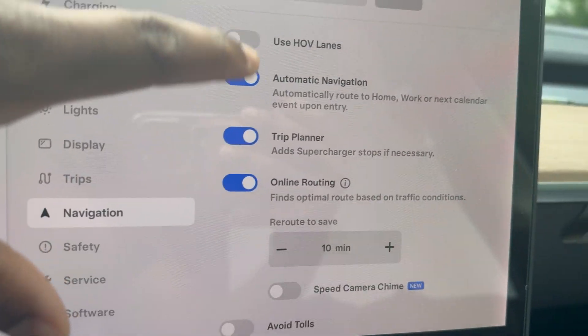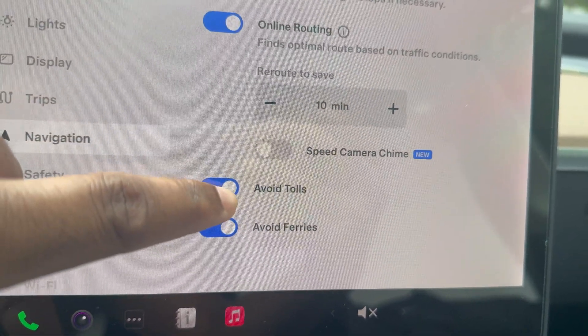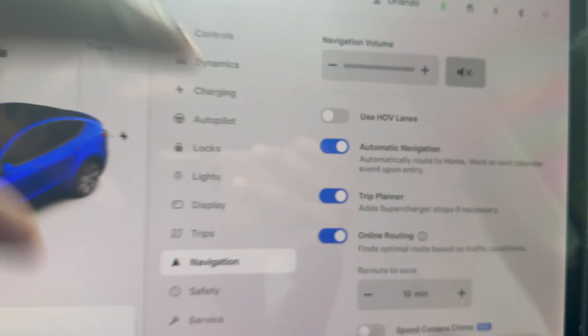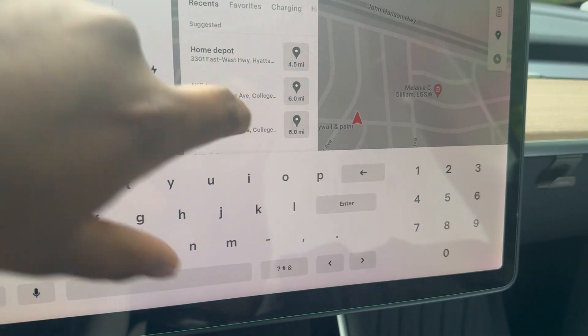The next feature is under Navigation. We now have Avoid Tolls and a new Avoid Ferries option — that was never there before. Usually we'd get stuck on terrible routes where you have to pay tolls, but now we can turn that off.